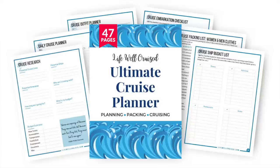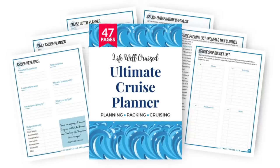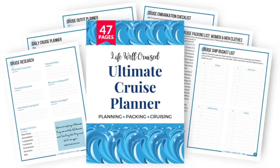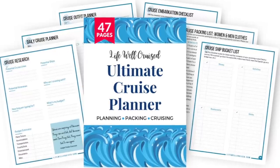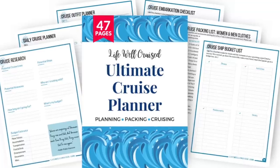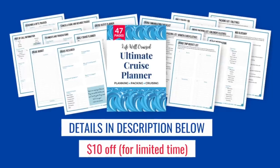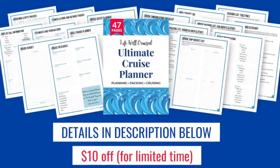If you're planning a cruise and interested in staying organized, I have the Life Well Cruise Ultimate Cruise Planner — a 47-page downloadable, printable cruise planner you can use for every cruise. It includes cruise packing lists, embarkation forms, outfit planning forms, hotel planning forms, and more. All the information is linked in the description of this video.